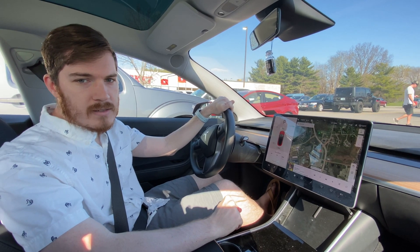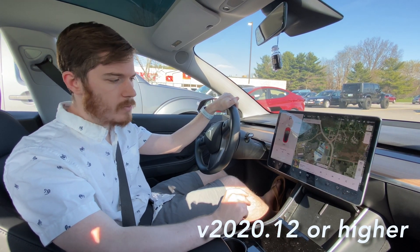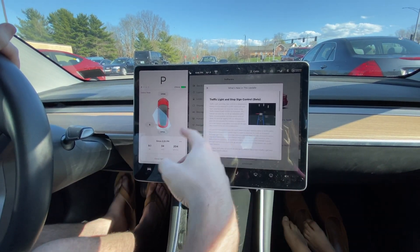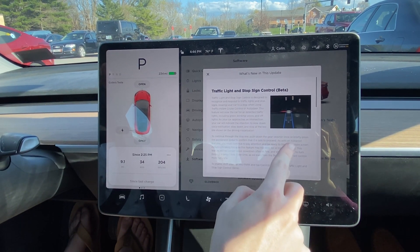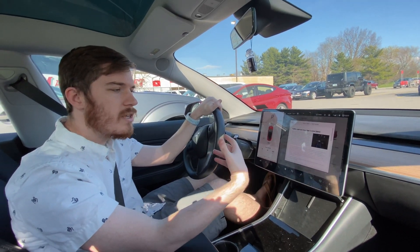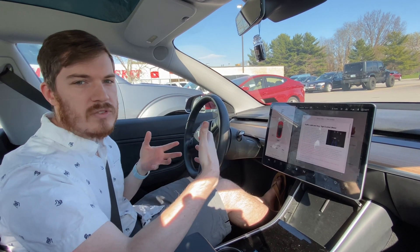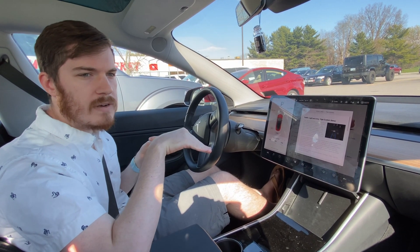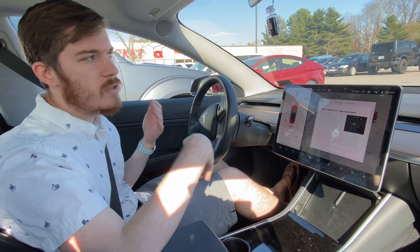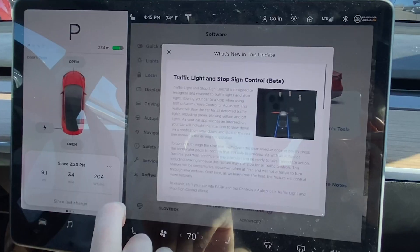My car is fully updated to the latest version and has the navigation maps as well. Clicking 'Car' and then going to 'Software' and 'Release Notes' — what's new in this update: traffic light and stop sign control. It's designed to recognize and respond to traffic lights and stop signs, slowing your car to a stop when using the traffic-aware cruise control or Autosteer. This is kind of the next step for full self-driving, and I believe it's only with the full self-driving package.